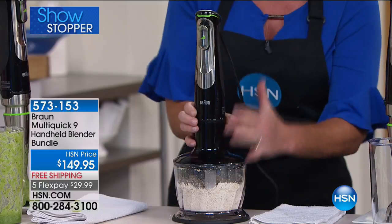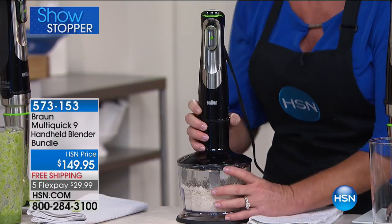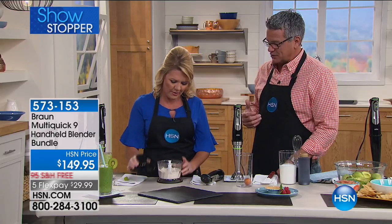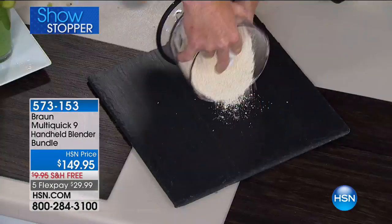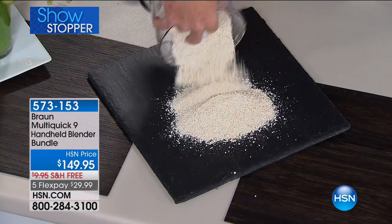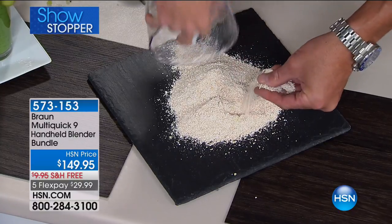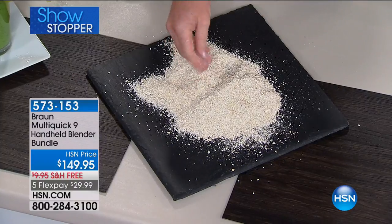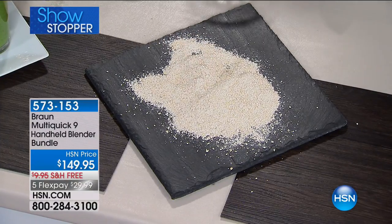700 watts makes flour in absolute seconds — for cakes, breads, whatever you're trying to make. Look at the consistency — that's pretty much flour right there. You can do it with rice, almonds, chickpeas, or whatever you want. Let me tell everybody the value today — this configuration is only available at HSN, and on the Braun website it's $50 more for this unit. We have it at $149.95.